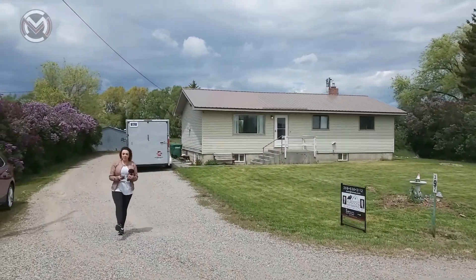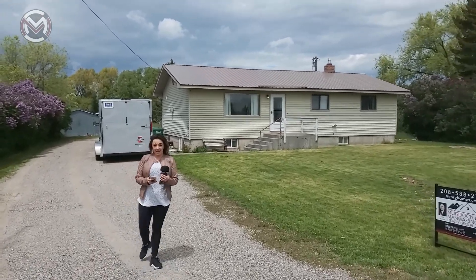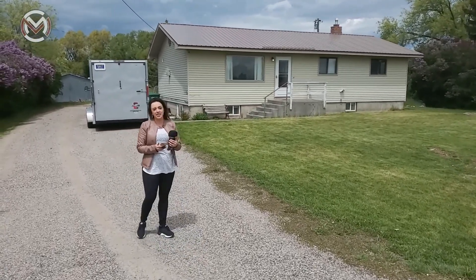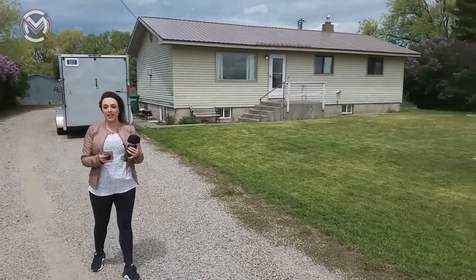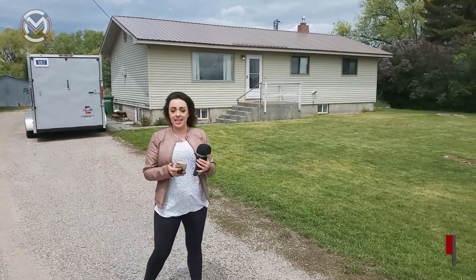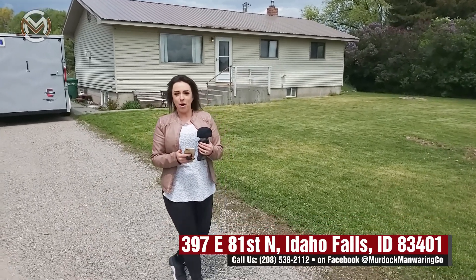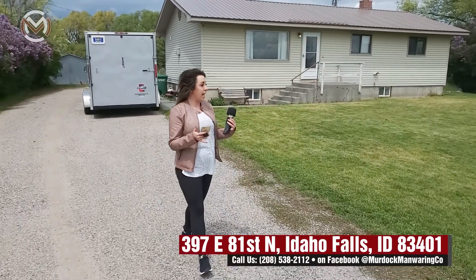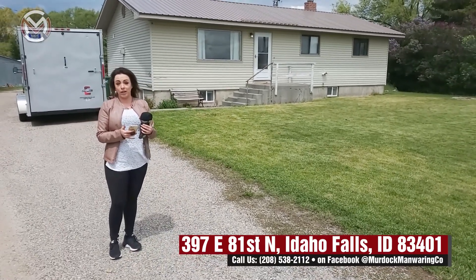Hey guys, it is Ashley Curry with the Murdoch & Manwaring Realty Company at Keller Williams Realty in Idaho Falls. I have an awesome listing for you today. We're in this great rural area at 397 East 81st North, a mere nine minutes from Fred Meyer. So if you like to be close to shopping but also like a large lot and a rural feel, you're gonna have it right here — we're gonna take a look.